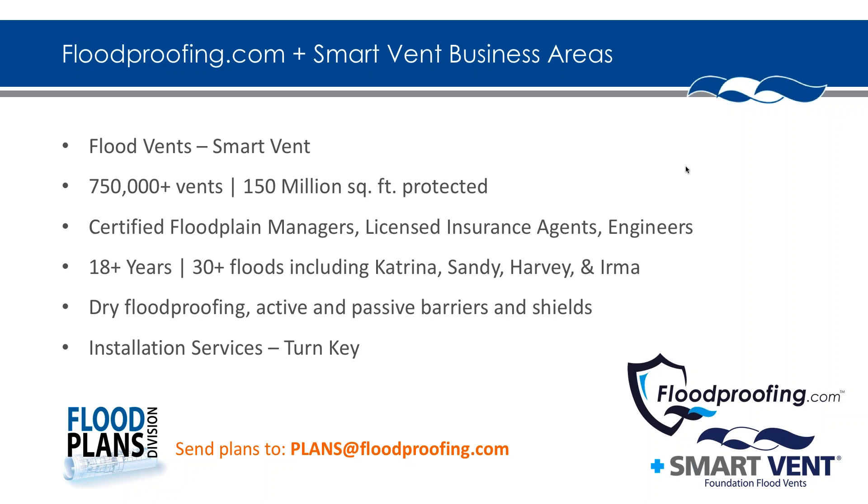Just a little background about who we are as a business. We got our start in the flood proofing industry with the wet flood proofing category — flood vents — and our brand is called SmartVent. That brand has been on the market for 20 years. We have over 750,000 of those vents in the field, protecting over 150 million square feet of enclosed area in the floodplain. The vent is made in Anderson, South Carolina, constructed out of 316 marine grade stainless steel.